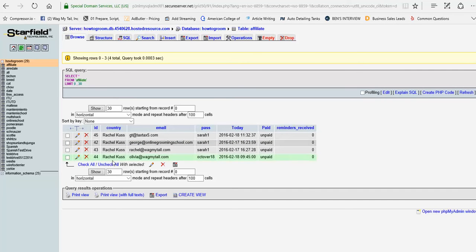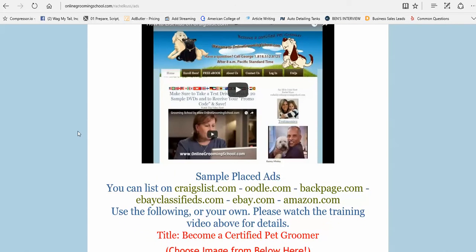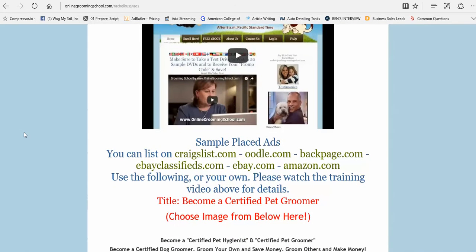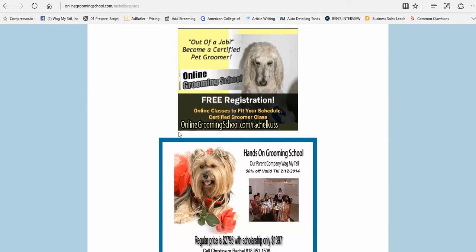All the test drivers are tracked so when they buy, we know where they came from and who it belongs to, and you get your commissions. How do you bring people to the website? Once you join, we create a web page for you under your name. We also have a training video, and you can list your subdomain on Craigslist, Doodle.com, Backpage, eBay Classifieds, eBay.com, and Amazon listings.